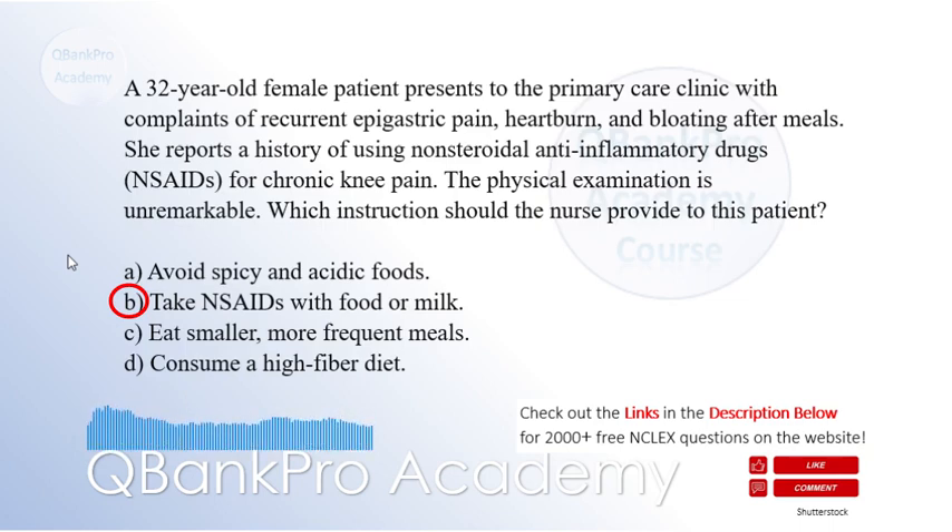Explanation: The patient's history of using NSAIDs and the presenting symptoms are indicative of NSAID-induced gastritis. The nurse should instruct the patient to take NSAIDs with food or milk, option B. This helps to protect the gastric mucosa and reduce the risk of gastric irritation and inflammation. Avoiding spicy and acidic foods, option A, may provide some relief but does not address the root cause.